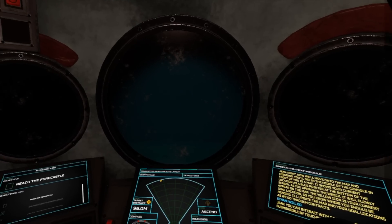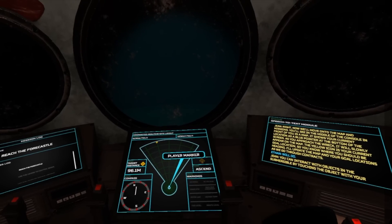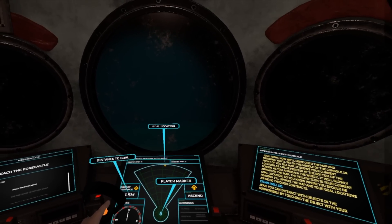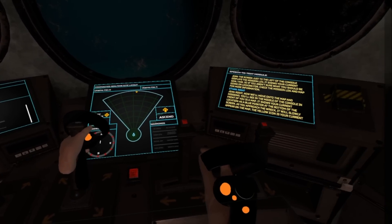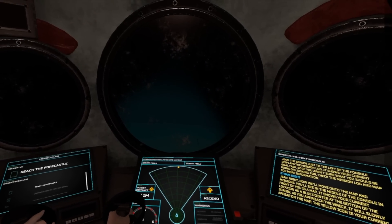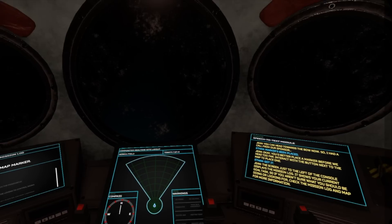We'll move on to the map and missions. In the middle of the console is a map showing your current location as a blue pointer. As you approach the wreck, it will slowly appear on the map. The yellow icon is your current goal location. I'll update the map and goal locations as we go through contracts. The screen to the left of the console displays the mission log — it shows your current goal task, so if you aren't sure what to do, check the mission log and map. You'd better place a marker before we head too far — interact with the button next to the map. Marker's been placed. You can head towards the bow.